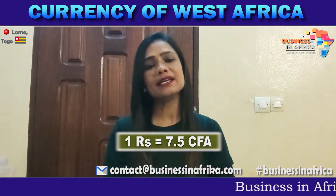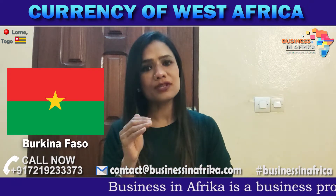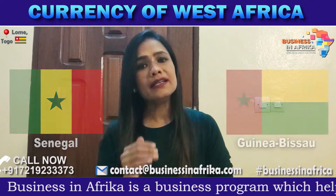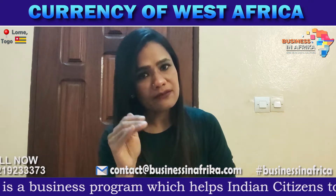An interesting fact is that in West Africa there are 8 countries — Benin, Burkina Faso, Togo, Mali, Niger, Senegal, Guinea, and Ivory Coast — and these 8 countries all use the same currency, which is the Sifa.